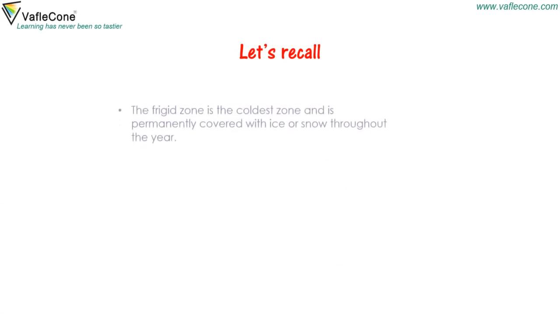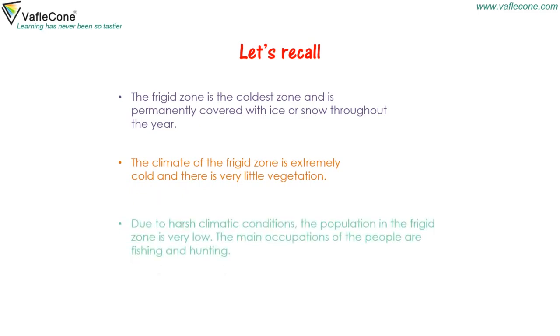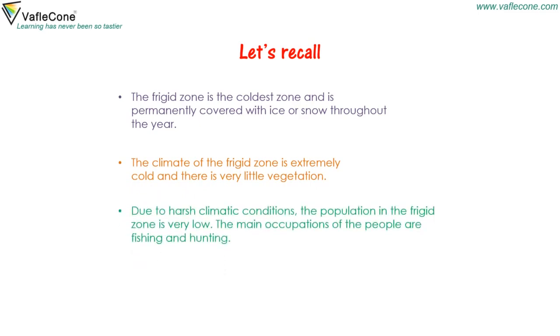Let's recall. The Frigid Zone is the coldest zone and is permanently covered with ice or snow throughout the year. The climate of the Frigid Zone is extremely cold and there is very little vegetation. Due to harsh climatic conditions, the population in the Frigid Zone is very low, and the main occupations of people are fishing and hunting.